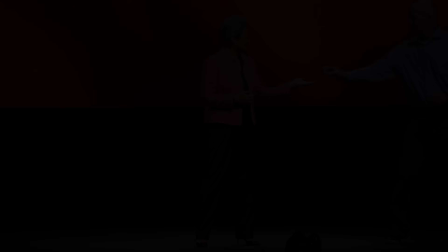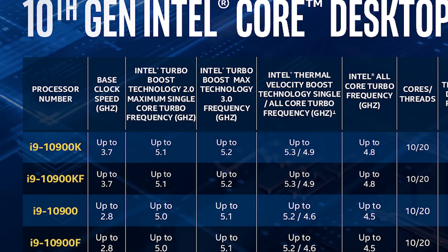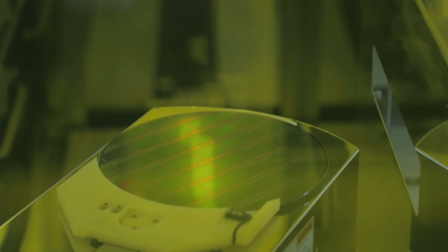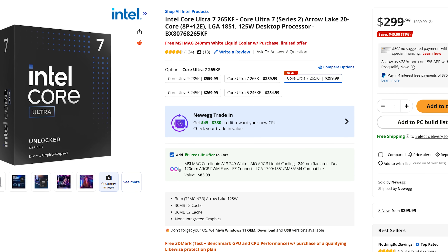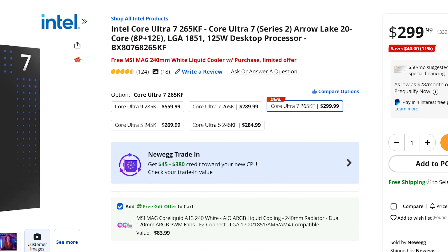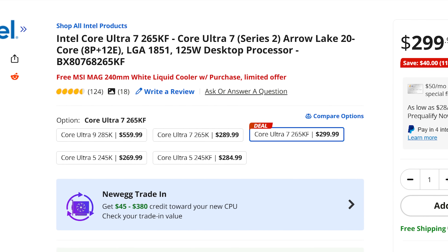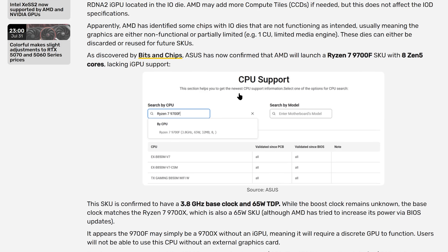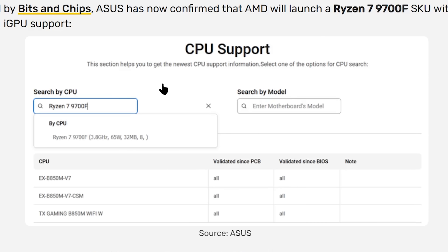Lastly, we have confirmation that AMD is gearing up to release an F-series of CPUs — or at least one processor so far. Similar to Intel's F-series, these are the same CPU as the non-F but with integrated graphics disabled, making them cheaper — great for gamers who use discrete GPUs. Originally discovered by Bits and Chips, ASUS has now confirmed AMD is set to launch a Ryzen 7 9700F SKU, visible right here in ASUS's CPU support list.